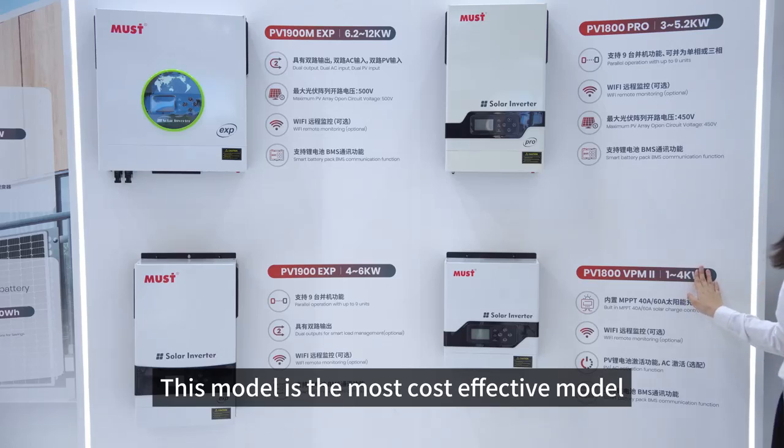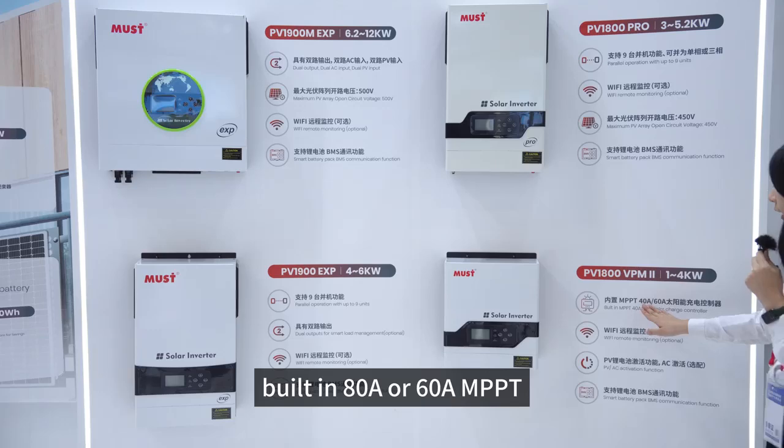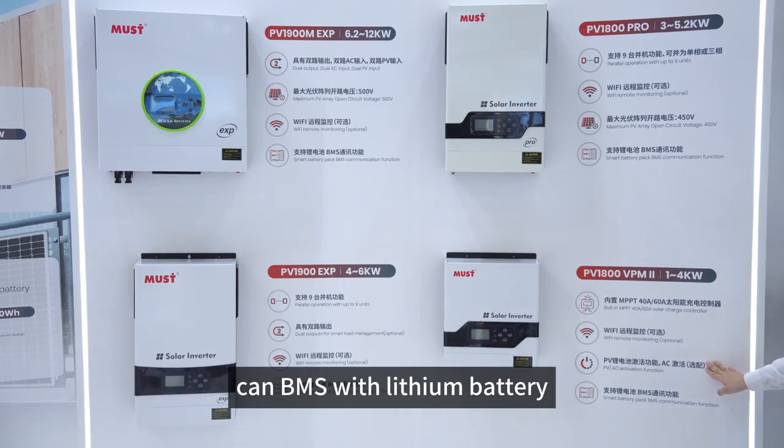This model is the most cost-effective model, PV18VPM2. Power is from 1 to 4kW, built-in 80A MPPT or 60A MPPT. This model also has a Wi-Fi monitor and it also can support BMS with lithium battery.